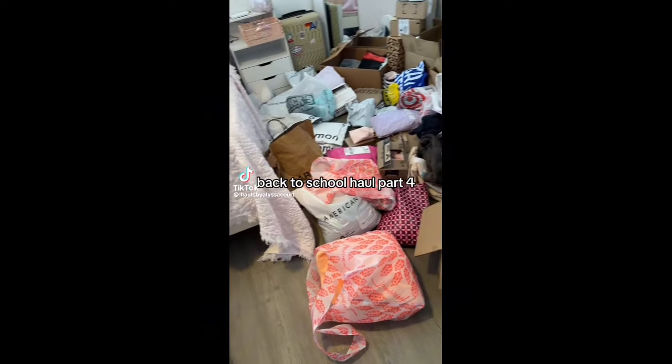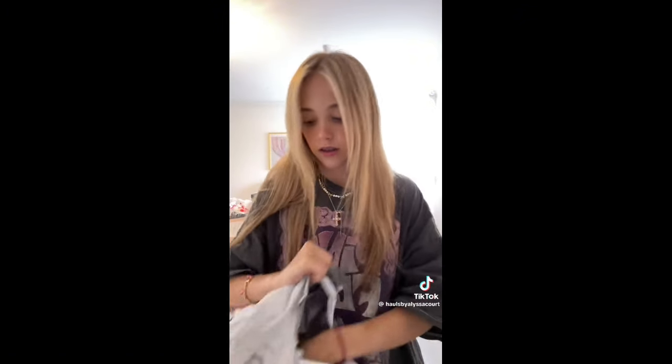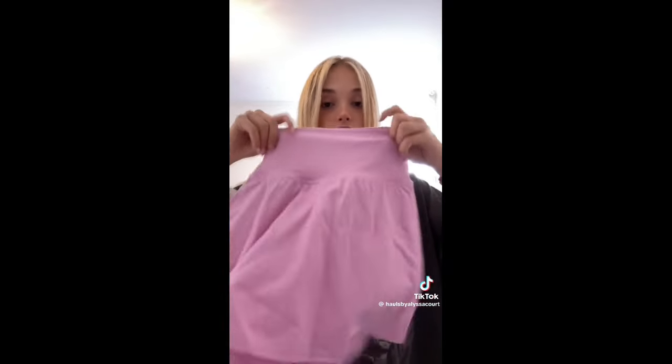Huge back to school haul, part four! I don't know what part we're on but I have four Lululemon packages. First I got this top which is super cute, then I got the matching skirt, and obviously I got the matching dance studio pants — I'm so mad because I bought them and they went on sale two days later, like 40 dollars cheaper.